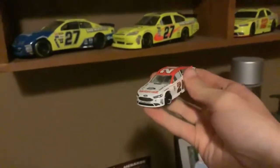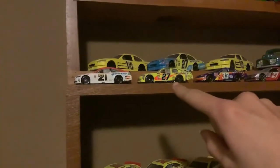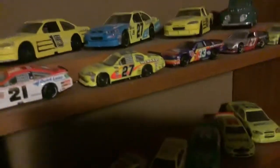And this here is his 2018 Southern 500 throwback to KLEAR. That one right there is his 2012 Menards paint scheme right there.